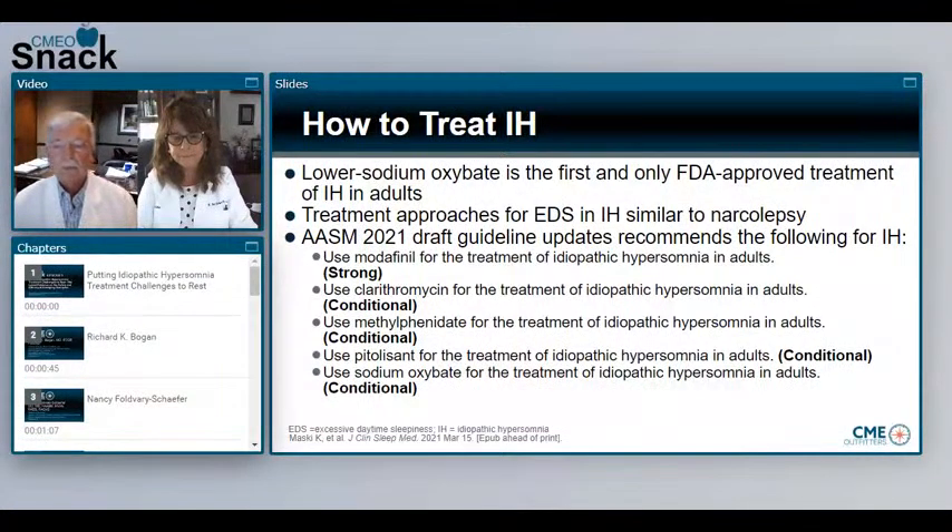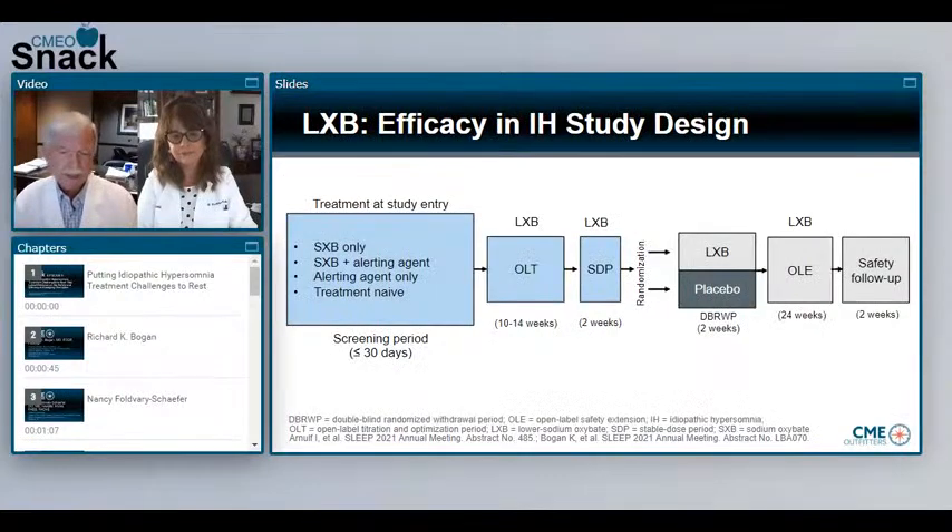Among the important highlights from the SLEEP 2021 meeting were new data on lower sodium oxybate for the management of idiopathic hypersomnia. These data obviously contributed to the approval of lower sodium oxybate. Today we're going to discuss two posters on idiopathic hypersomnia. With a similar study design, one poster reports data from a two-week safety follow-up period. Let's begin with the poster titled, Efficacy and Safety of Lower Sodium Oxybate in Adults with Idiopathic Hypersomnia with and Without Long Sleep Time.